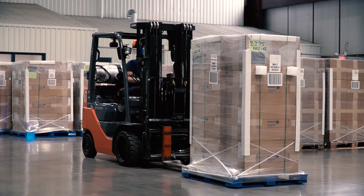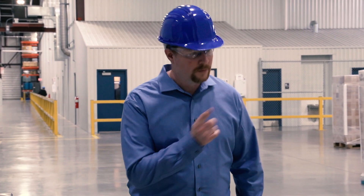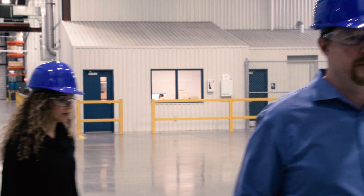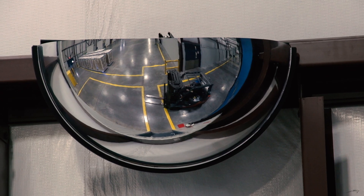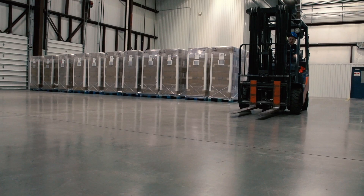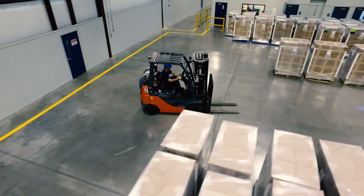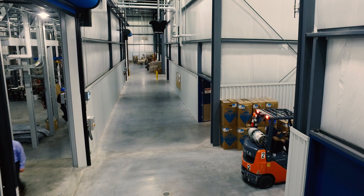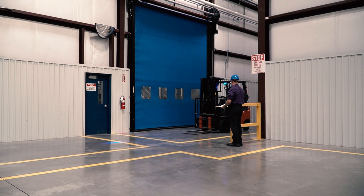Forklift safety is a top priority. The host will perform a point and call to promote awareness for all individuals on the plant floor. Make sure to look both ways before you cross or enter into a forklift pathway. You will also see safety mirrors on the walls and blue warning and safety lights projected on walls and floors alerting pedestrians of the forklift's motion. Select hallways are equipped with intersection warning sensors that will alert employees and guests of oncoming traffic.